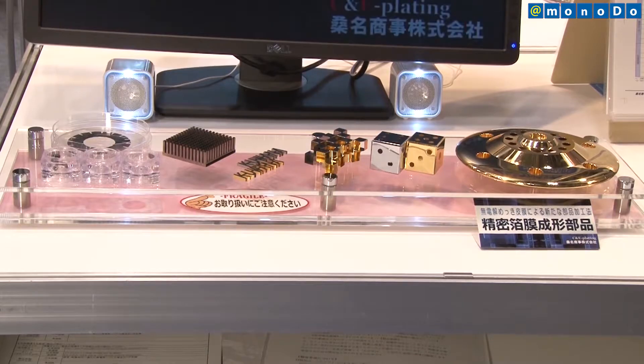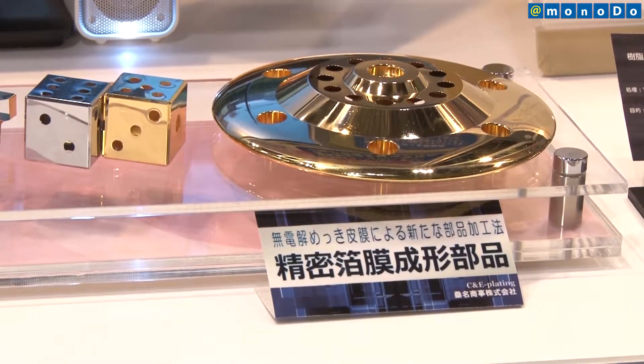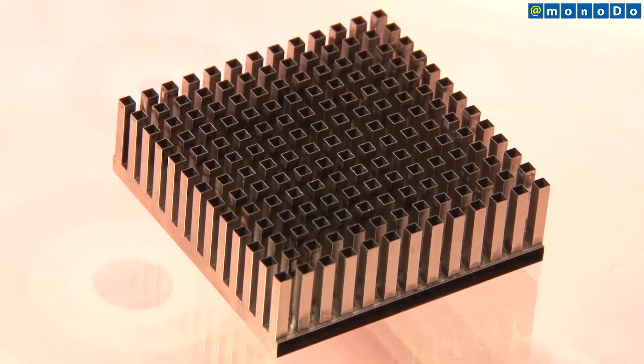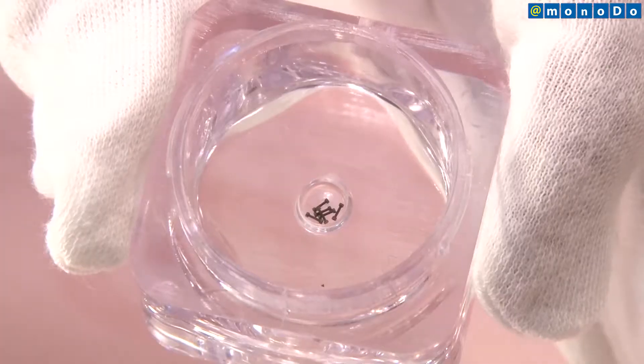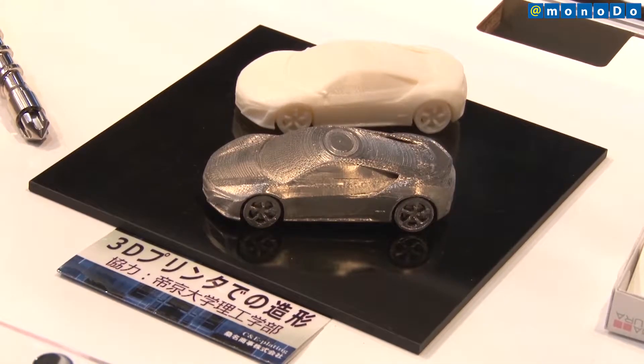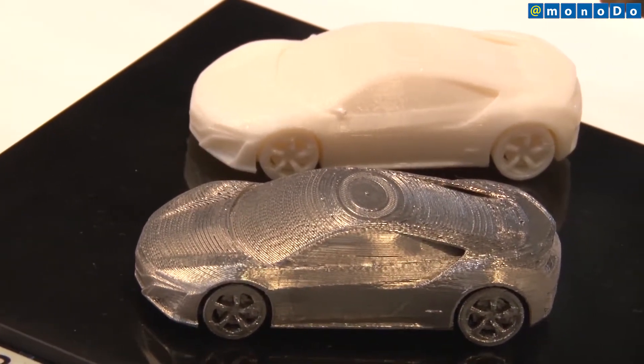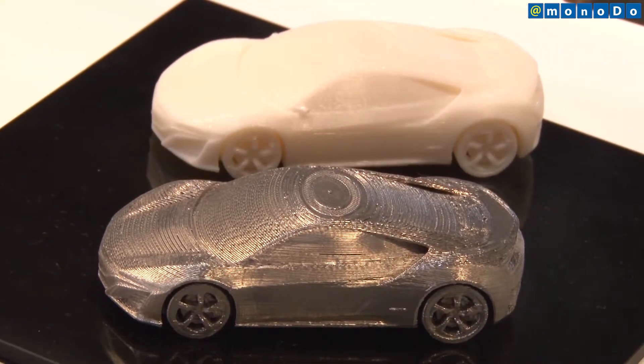Kuwata, whose strength is its ability to develop membranes, is providing the newly developed plating not only to the mold industry, but to other fields as well, including the automotive, medical care, engineering, and semiconductor fields. By developing functional plating membranes, the company intends to proactively meet the diverse needs of the marketplace.